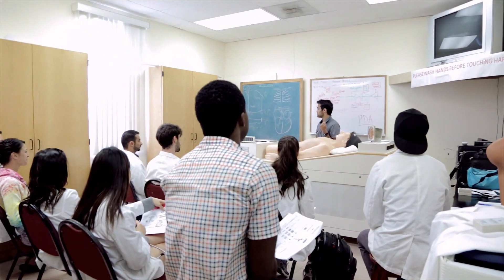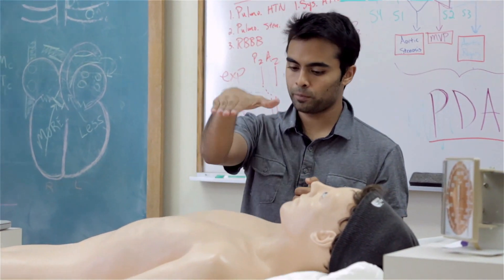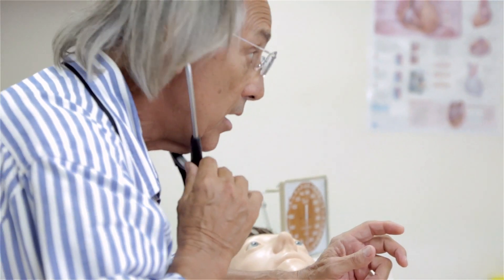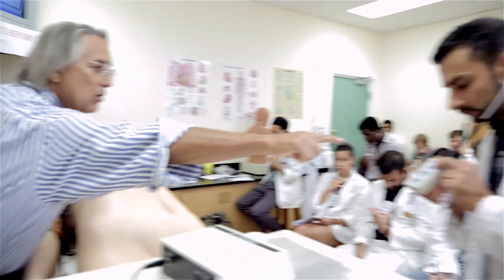During the cardiac physiology portion of the course we also concurrently had a session using a simulator called Harvey. It was a fantastic way to listen to heart sounds, to understand the different opening and closing of valves, and how certain sounds can be indicative of a pathology.